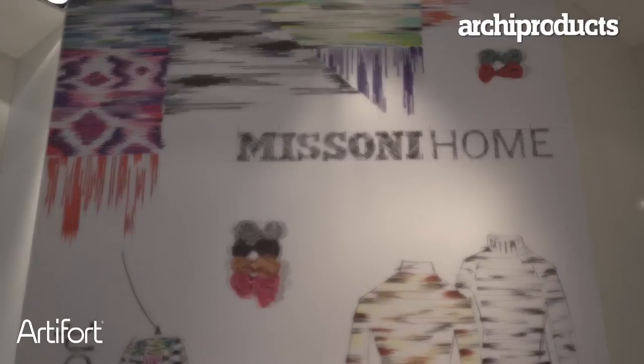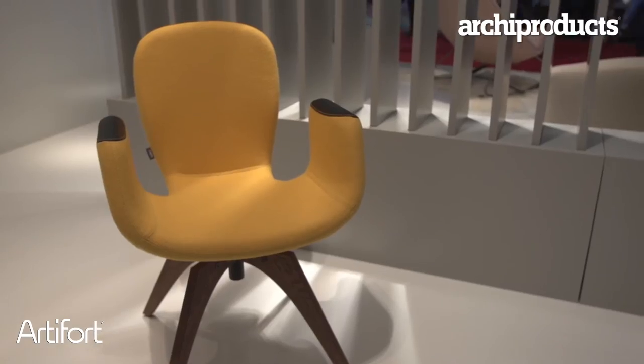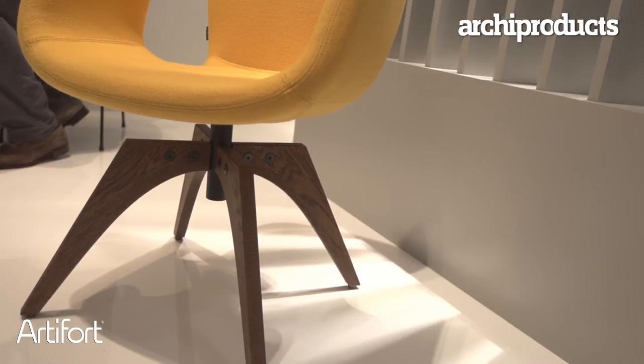My new product is called Patch. Patch's name is coming from the elbow, the element of fashion. It's a collaboration project between Missoni Home, Artifor, and we involved also Stoll. The project is representing a new chair with three different fabrics.